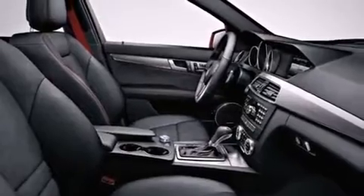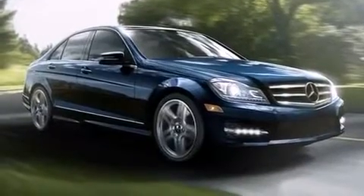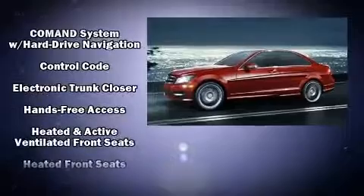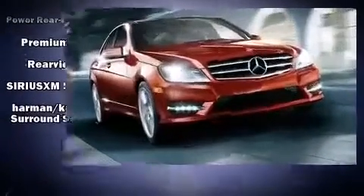A 10-gigabyte hard drive and 14 speakers yield maximum audio versatility. Mercedes-Benz ensures the safety and security of its passengers with equipment such as front and side impact airbags, traction control, and four-wheel disc brakes.